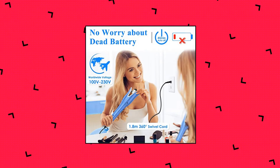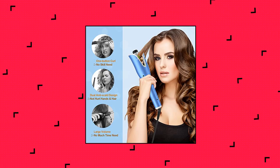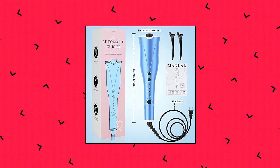Auto Hair Curler. Time saving and no skill needed. This Auto Hair Curler adopts a one-button curling design suited for people of all ages with or without experience. No skill is required — you only need one press of the button and hold it for a while, then you can get charming wave hair in just 8 seconds.